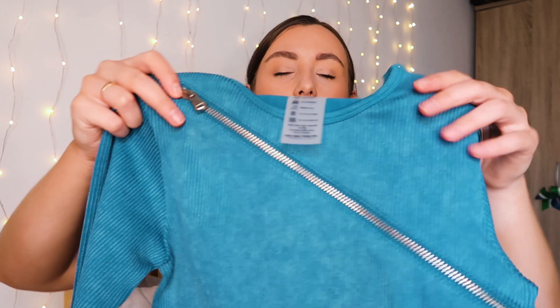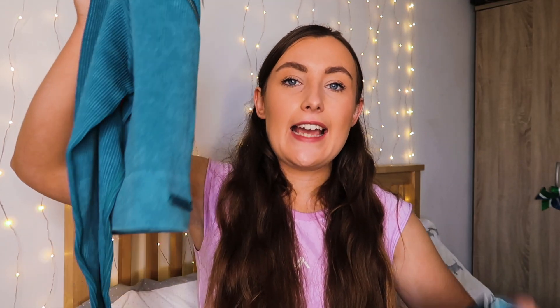To match the shorts I've got this long-sleeved crop top in the same teal colour — also in that ribbed material. The top feels a lot thicker than the shorts, which I find a little strange since with it being long-sleeved I'd personally prefer it thinner so it's not as warm. But it has a really nice detail: it's got a zip that runs across the front, and it actually opens up so you could wear it open if you wanted to. I think this set is going to look really nice on, I just hope the top isn't going to be too hot.